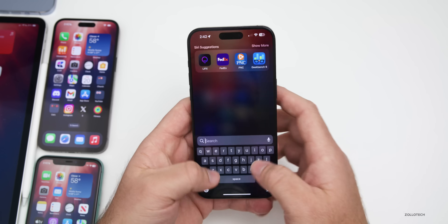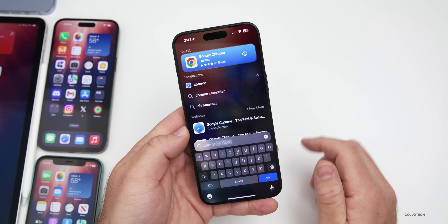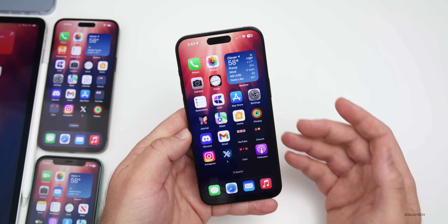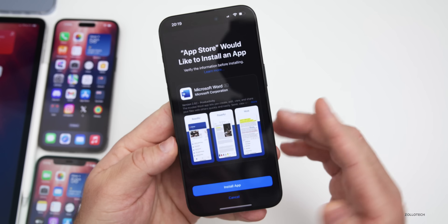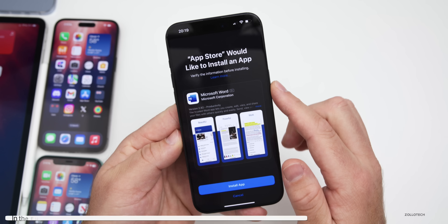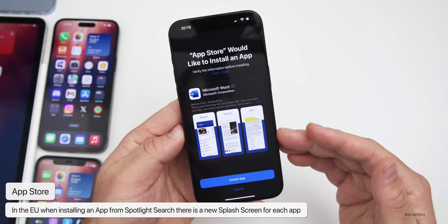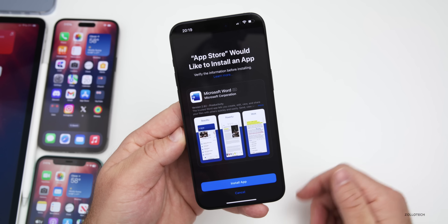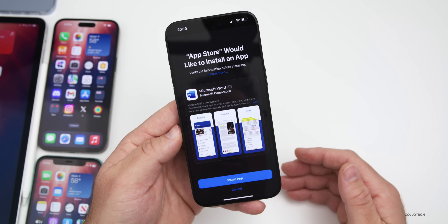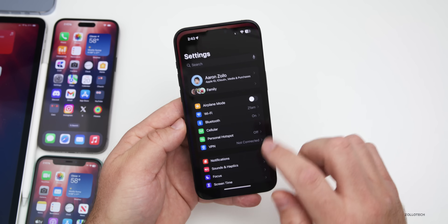In the EU, if you use Spotlight to search for an app — say Chrome — and download it by tapping the cloud icon, you'll now get a new splash screen that pops up saying 'App Store would like to install an app,' prompting you to verify information before installing. This goes along with the third-party app store support Apple is preparing.